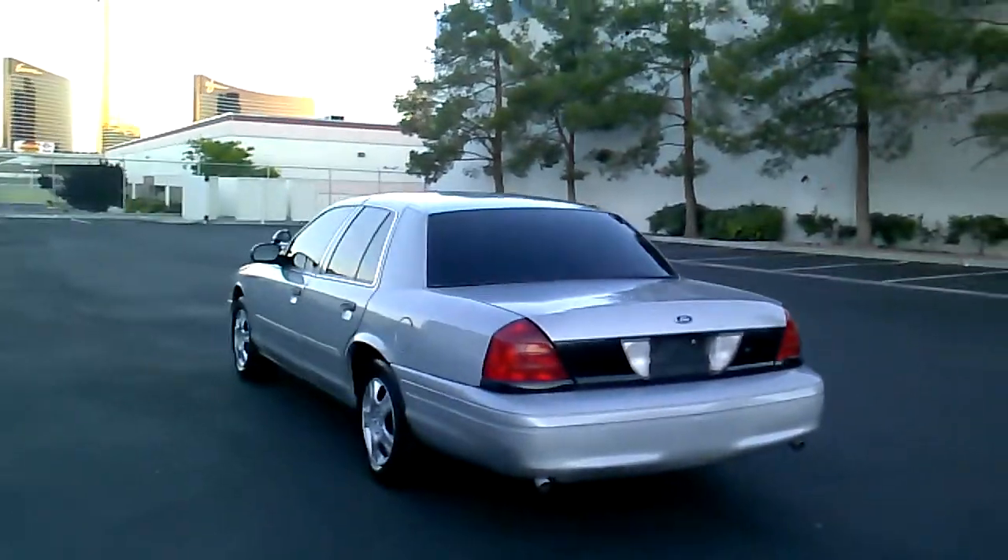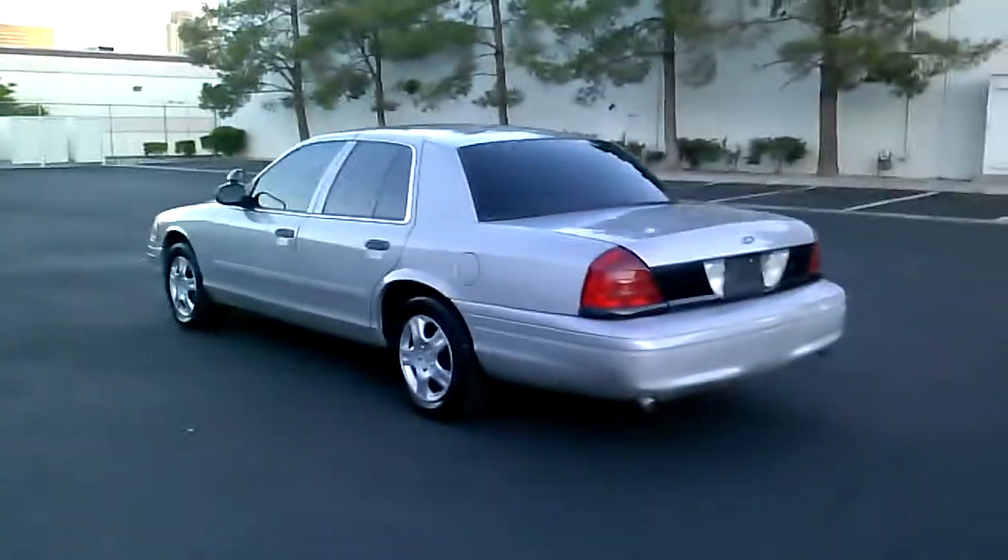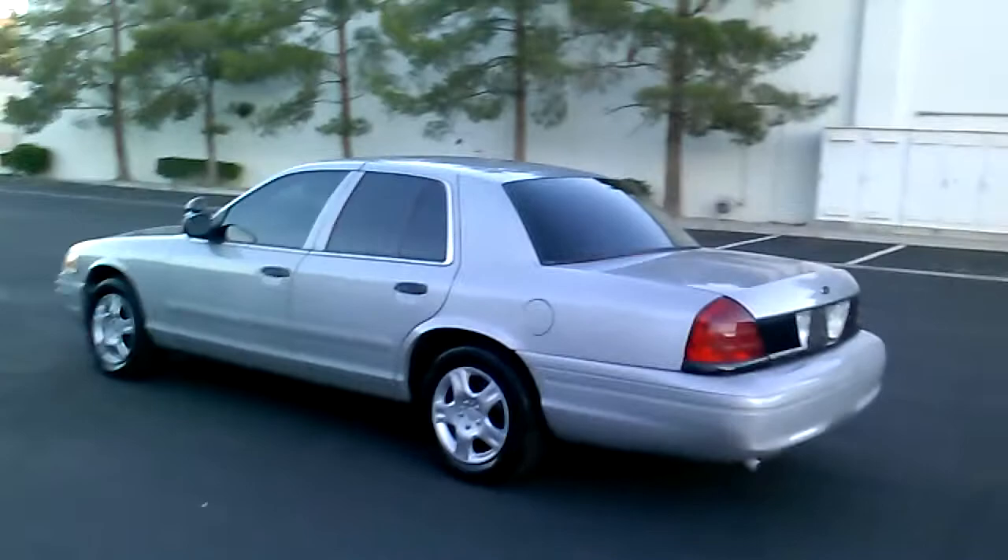These things go 400,000 miles. It's no coincidence that every police and fire agency, as well as every cab company, uses these as their flagship vehicle — because they just run and run and run. They're absolutely amazing. All cars should be made like these.